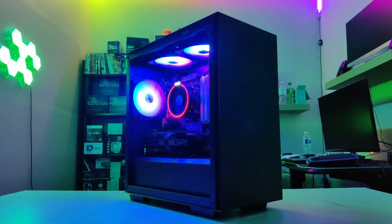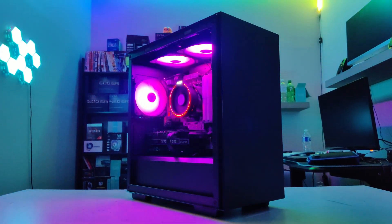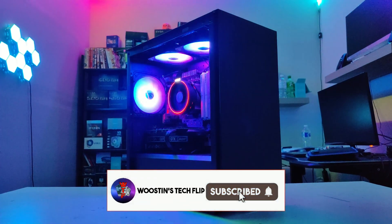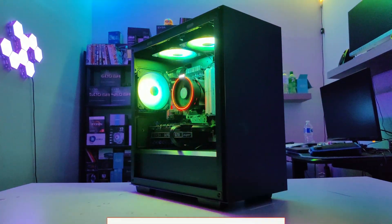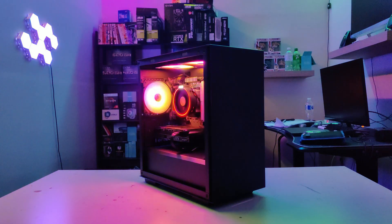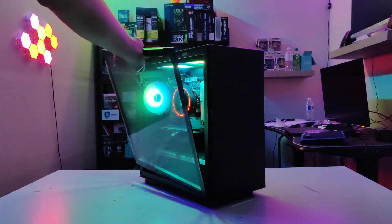And that was the insane gaming PC for just under 500 USD. If you like the video please give it a thumbs up — if you didn't, still give it a thumbs up — and don't forget to subscribe. Click on the thumbnails on the screen for more videos like this. See you guys next time.